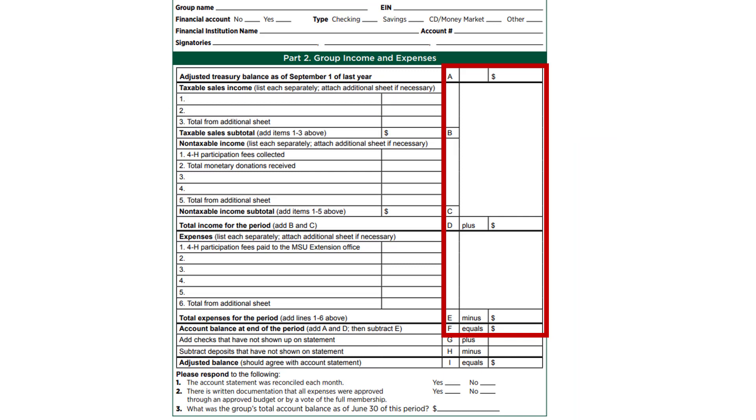You might be wondering if you even have to complete the rest of the annual financial summary report if your group does not collect or spend money. If for the particular reporting year the group: 1) had no treasury, 2) had no income or expenses, 3) did not handle participation fees, 4) held no fundraisers and collected no donations, then in part 2 you would enter zeros in each space A through F. Once done, move on to part 4.